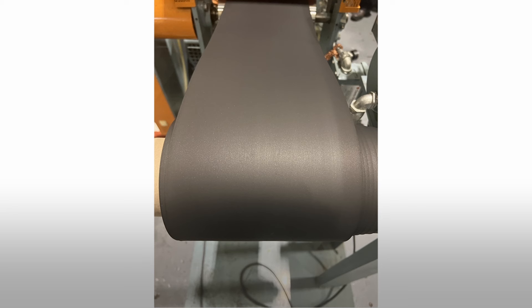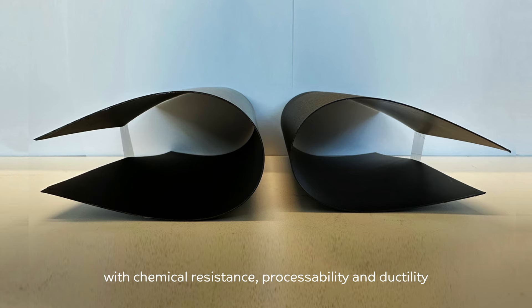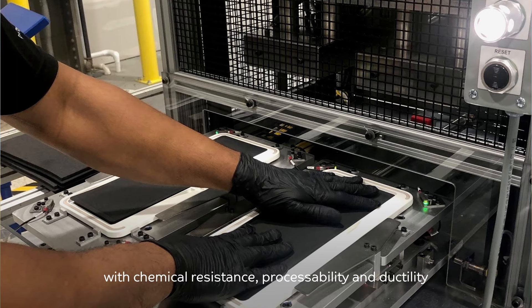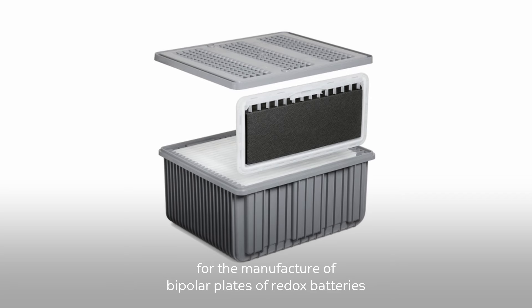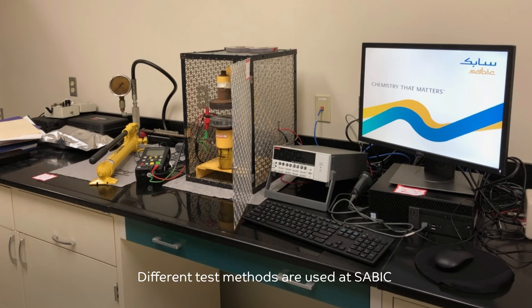SABIC's LNP STATCON highly electrically conductive compound is one of such resins, combining its high electrical conductivity with chemical resistance, processability, and ductility for the manufacture of bipolar plates of redox batteries for energy storage.